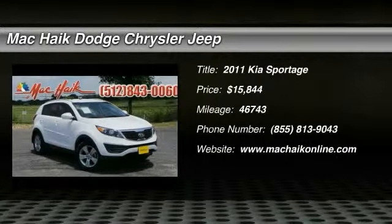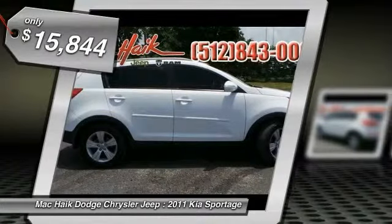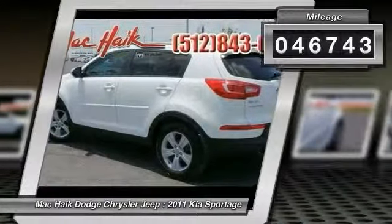2011 Sportage with its sleek and stylish exterior and its roomy feature-laden interior, the Sportage both looks good and performs well on the road, and is priced below $20,000. This vehicle has less than 50,000 miles.